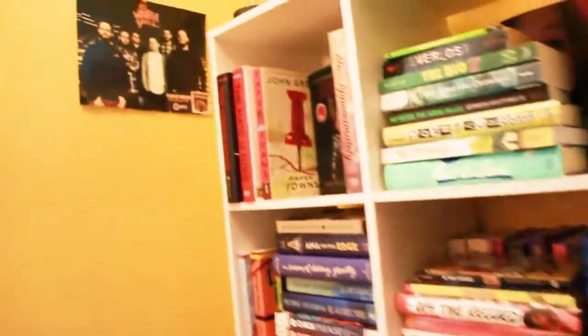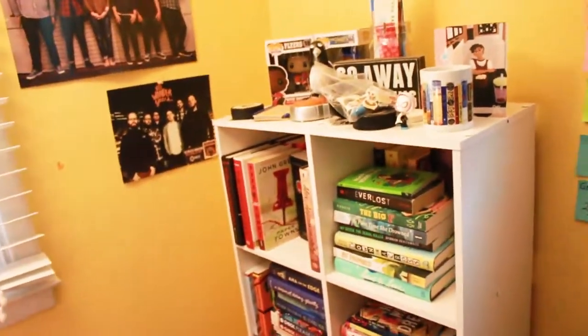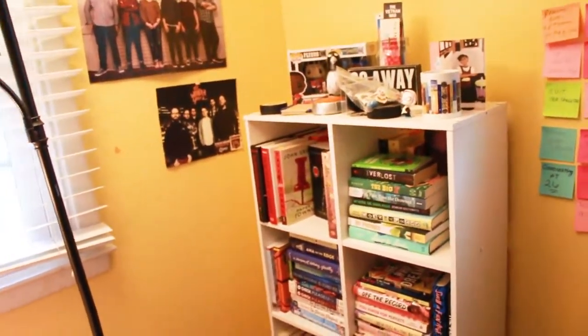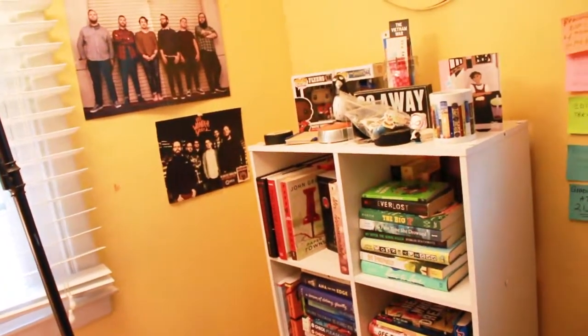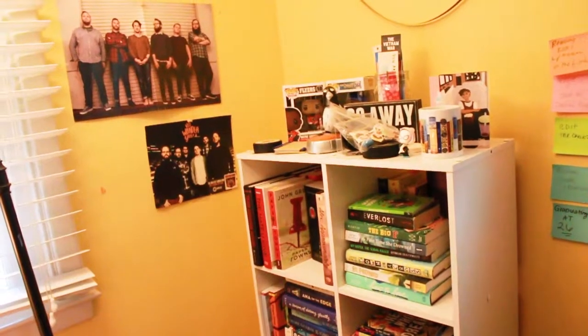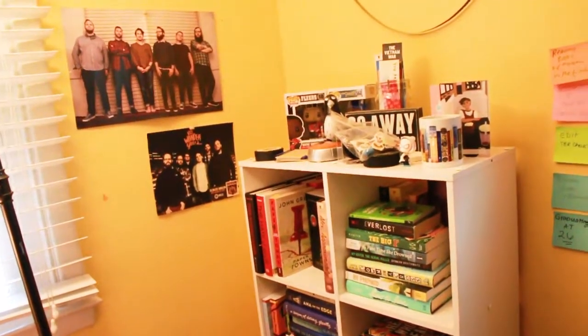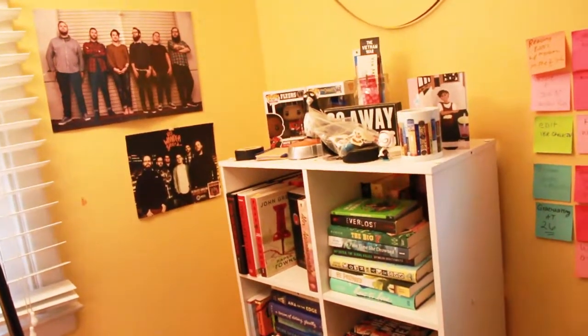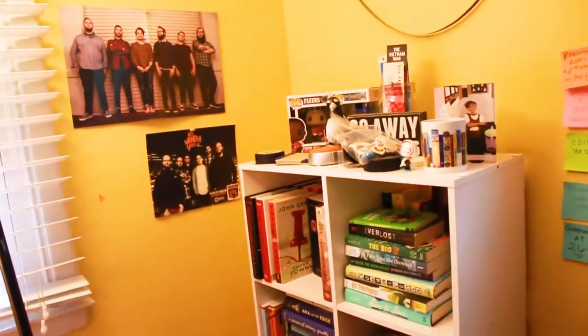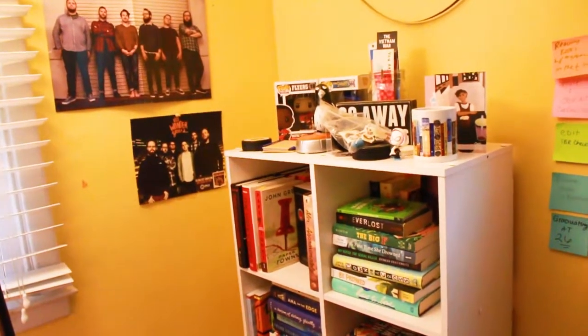So that is the overview of my bookshelf. I hope you enjoyed this video — I also have a video where I react to authors' bookshelves, so that will be in the cards if you'd like to watch it. Thank you all for watching. Give this video a thumbs up and let me know how you organize your bookshelves or your TBR cart. I will see you on Saturday — bye!